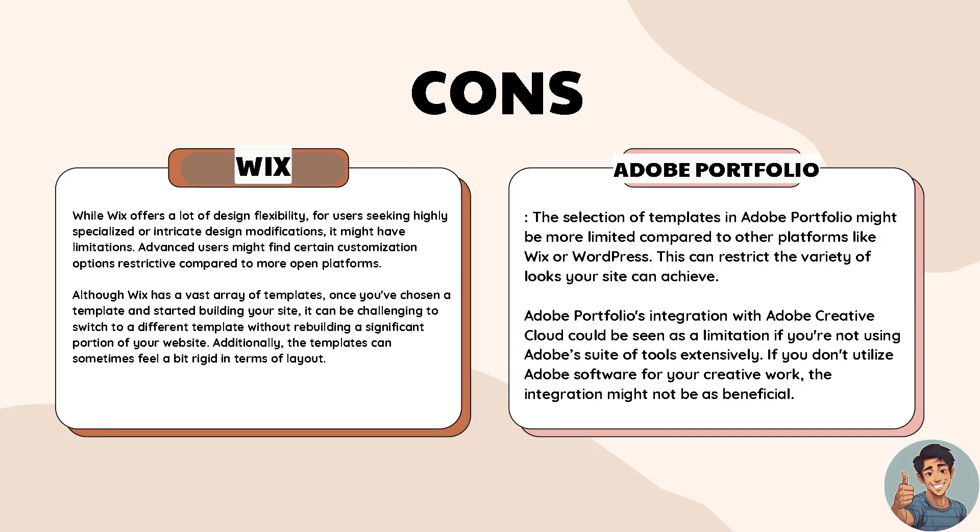Adobe Portfolio's integration with Adobe Creative Cloud could be seen as a limitation if you are not using the Adobe suite of tools extensively. If you don't utilize Adobe software for your creative work, the integration might not be as beneficial.